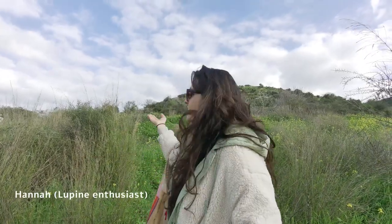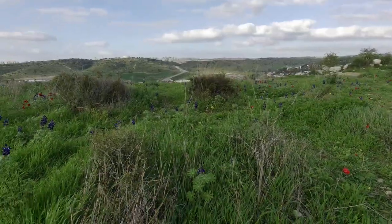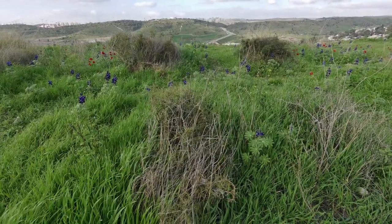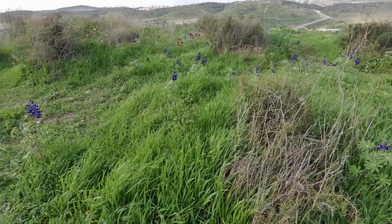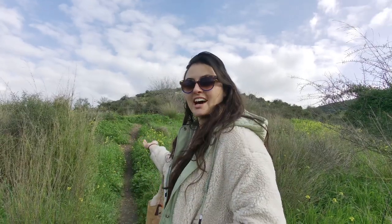Hi, I'm Hannah, and I'm here to show you Givat HaTormosim, a hill or mountain near Beit Jemesh in the Ela Valley, where David slew Goliath, covered in Tormosim, which are lupines in English, and Kalaniot, which I believe are anemones that look like poppies. Let's go check it out.